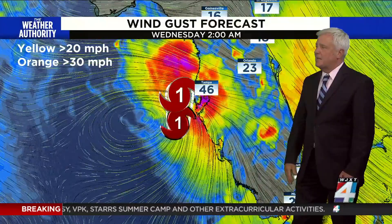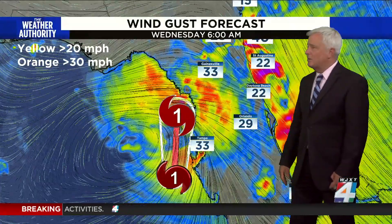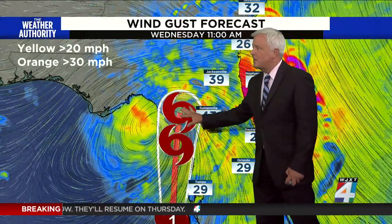That means power outages will be a possibility. Here are the latest forecast models in terms of wind speeds. At 2 o'clock in the morning, look at Tampa Bay — we're talking about gusts up to 46 miles an hour. Remember, the storm's still off the coast; they're not even getting the core of it. Then it travels out towards Gainesville by 11 o'clock in the morning. We'll get a combination of onshore winds from the storm's circulation, meaning we'll get pretty strong funneling winds into Neptune Beach, Jacksonville, and Pontevedra Beach. There could be gusts of wind with the squalls of rain as it comes onshore.